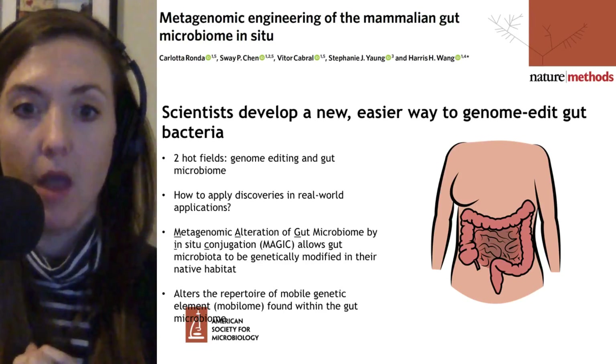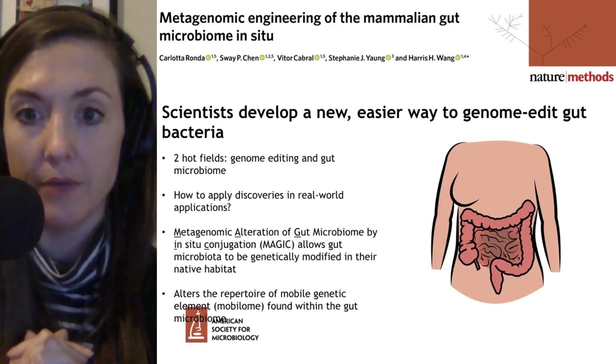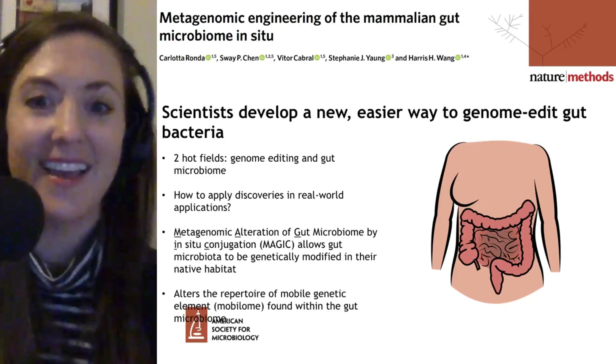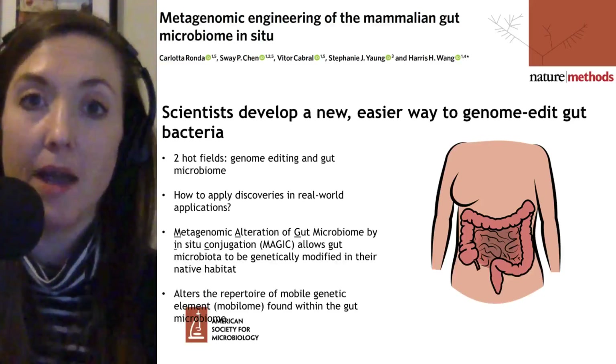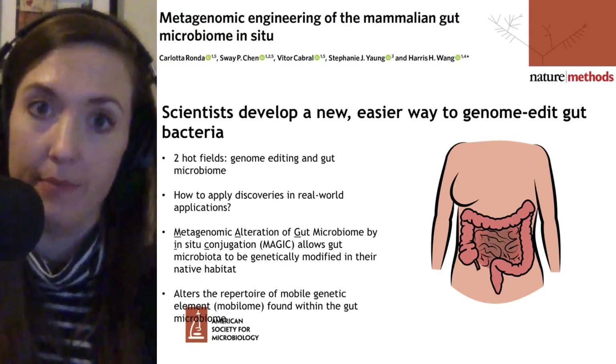This paper provides a technique called metagenomic alteration of gut microbiome by in-situ conjugation, or MAGIC, which allows the gut microbiota to be genetically modified within the small intestine, the colon, within its native habitat — and that is pretty cool.